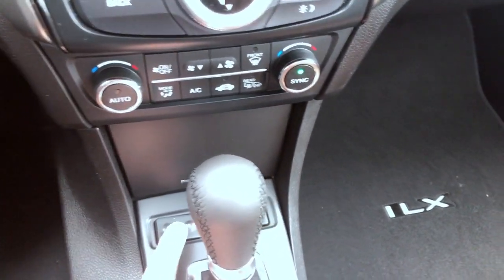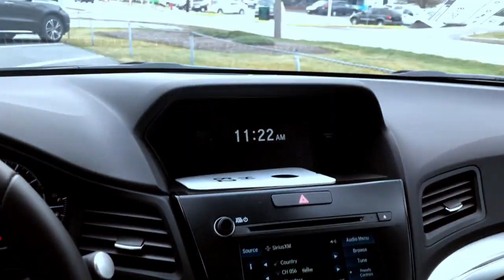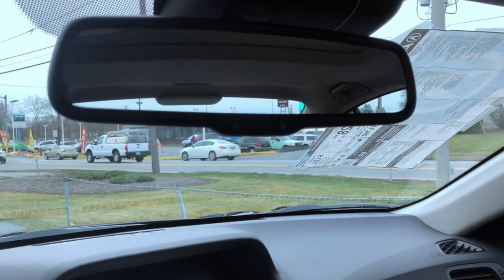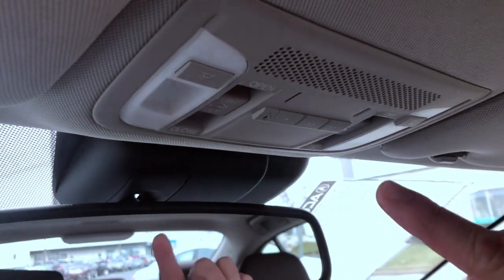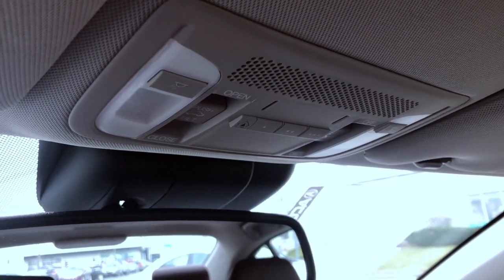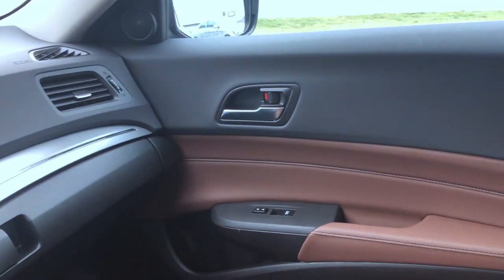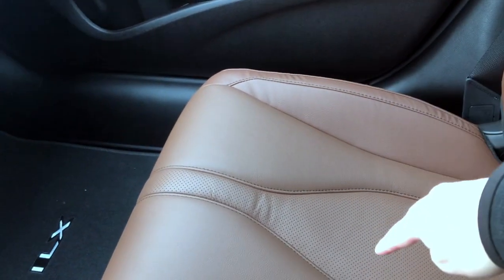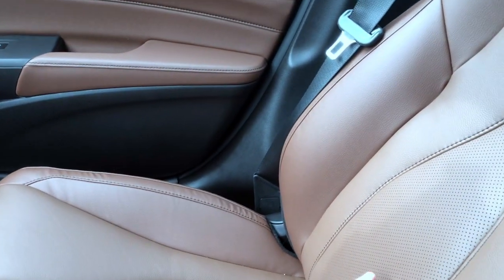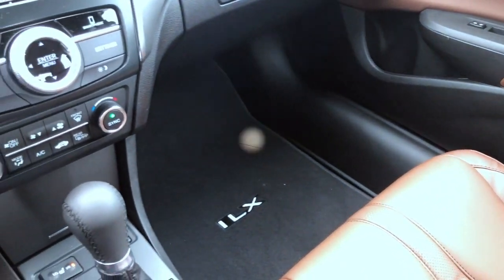Heated seats, driver and passenger side. Coming up top, you've got your rearview mirror that's auto-dimming and you even get your HomeLink system right there. All Acuras come standard with your moonroof. This vehicle is the crystal black pearl with the espresso interior. Notice the perforations in the seat insert here on the espresso — very, very nice, elegant look — and the contrast on your stitching.